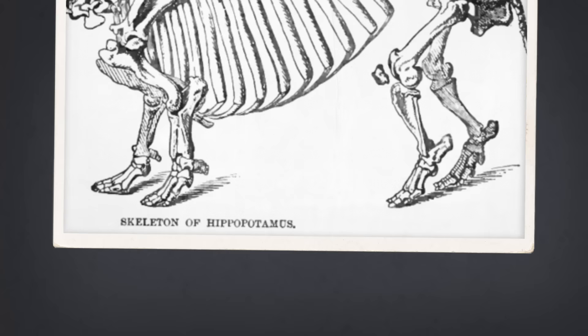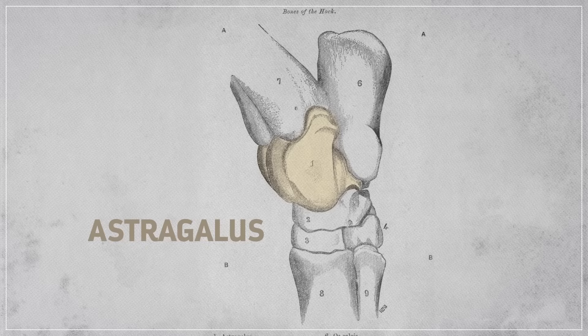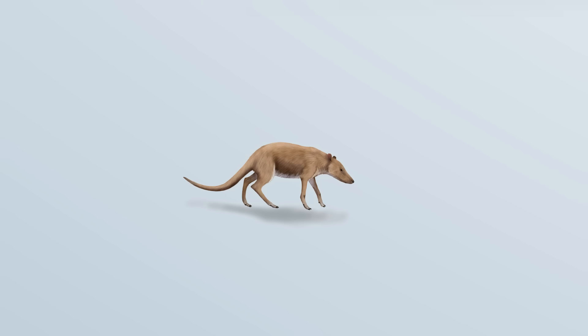Indohyus also had other adaptations for life in the water, like really dense leg bones — a trait that helps keep mammals like hippos weighted down when they're walking through a river. But Indohyus wasn't a cetacean. It had forelegs and hooves, for crying out loud. It even had a special ankle bone called an astragalus, shaped kind of like a pulley. That feature is only found in artiodactyls, and some very early cetaceans have this ankle bone too, which tells us that cetaceans evolved from artiodactyls.